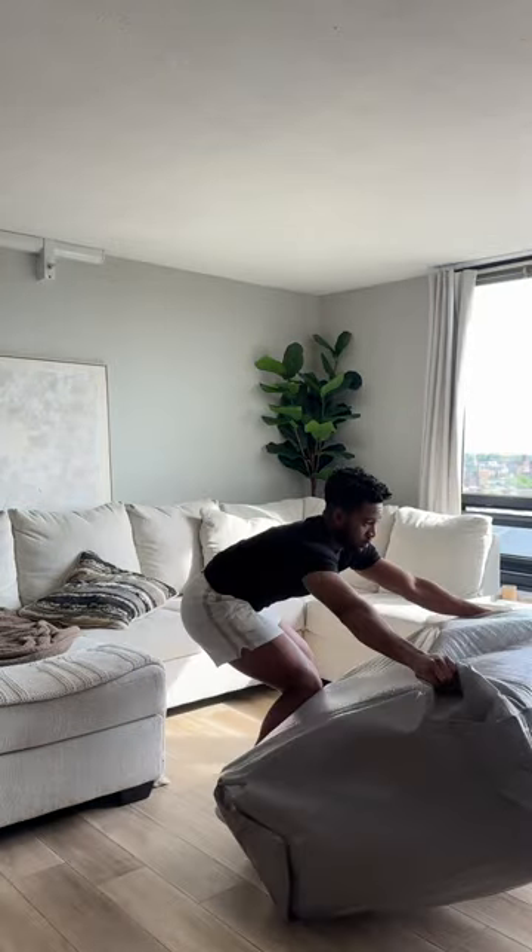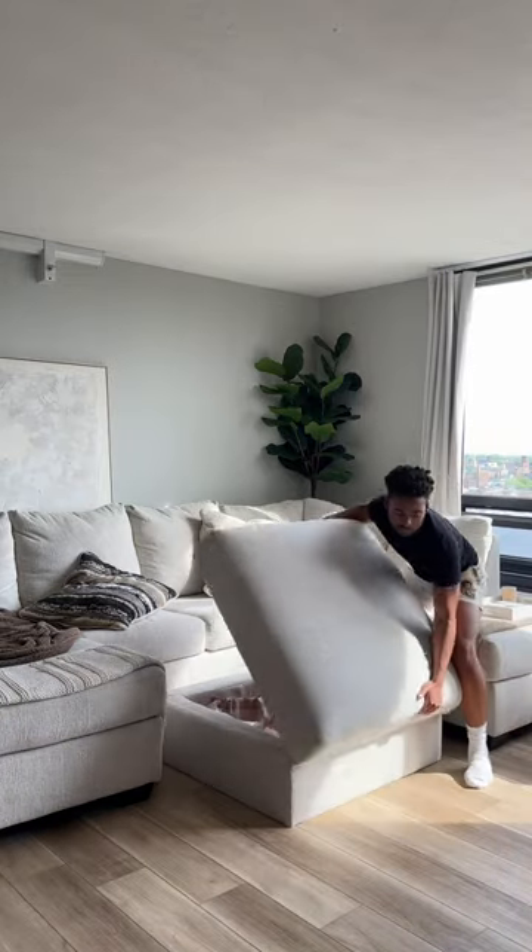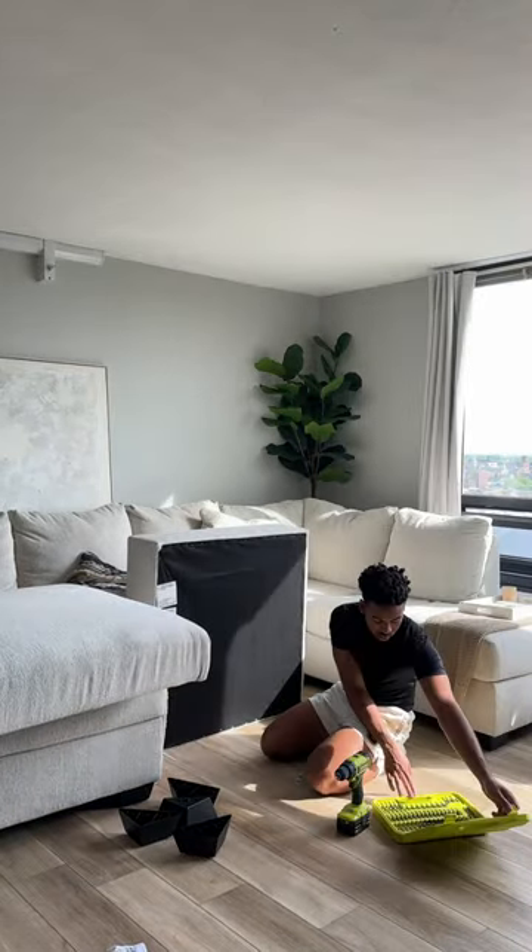Well, I don't know how much longer it's been, but I bought the ottoman. I did this because anytime I had friends over, I noticed they didn't really have a place to put their feet up. That's not ideal. I want you to be comfortable.